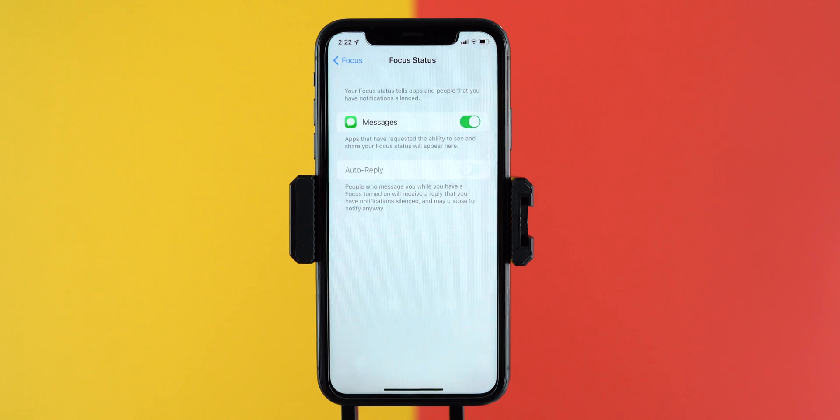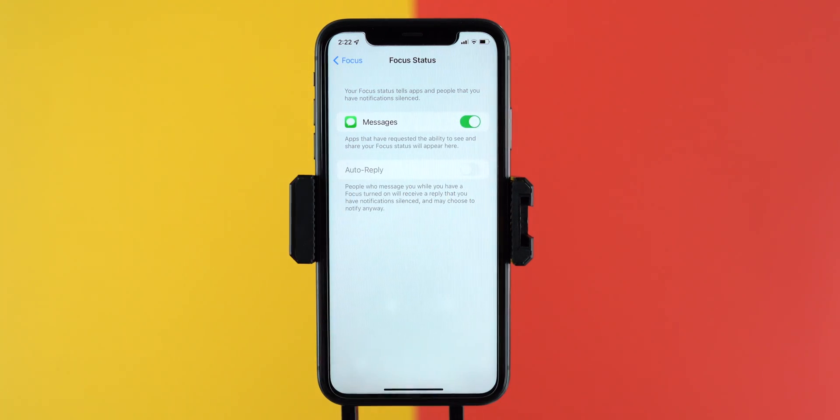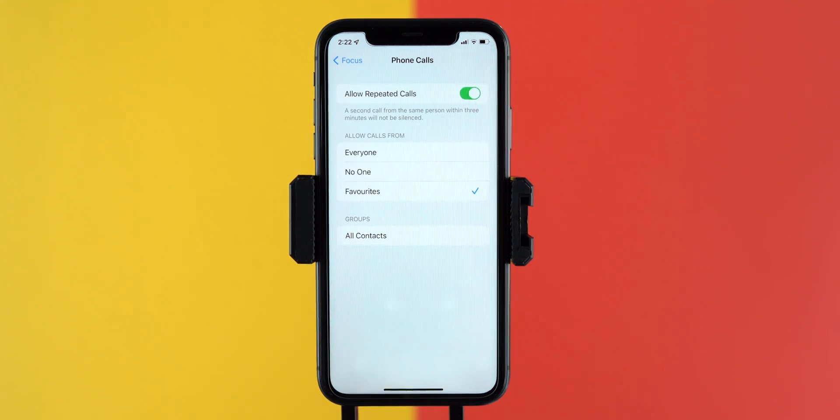Next is the Focus Status, and this is really interesting and a great upgrade. For example, if you have turned on focus status for Messages, this will notify people that you have notifications silenced and Do Not Disturb mode is turned on. Next is phone calls, which works the same as iOS 14 — we can allow calls from everyone, no one, or from favorite contacts.